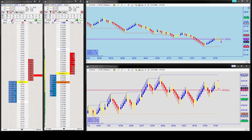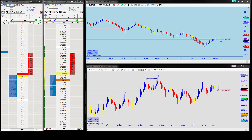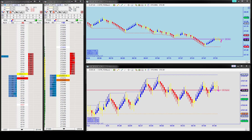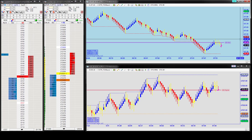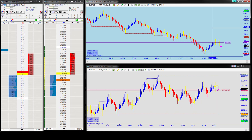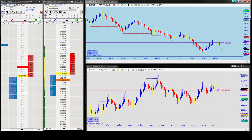Here we go — 39 short. Stop will be at 49, target is zero zero. I'm in at 39 short, target zero zero. We're going to see if we have the right idea to start the morning. If we come down to 27 and it can't get through, that'll be break even. That swing is at 47-48. We have a line of liquidity — we need to get down through 27, which is the low of the day. We're now about a minute and a half away from the open.